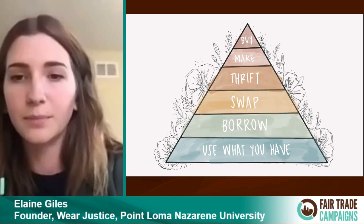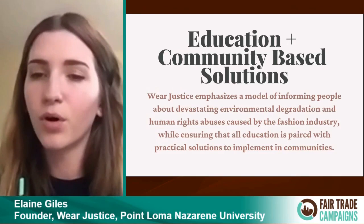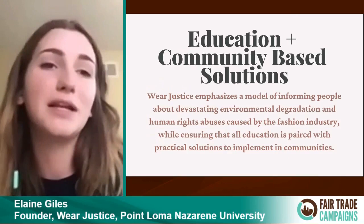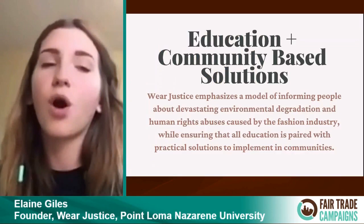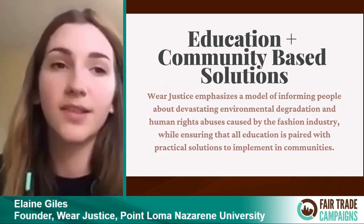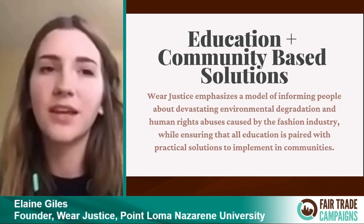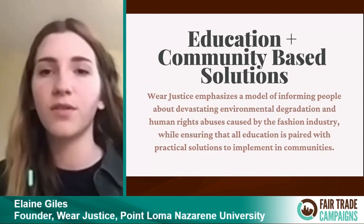I want Wear Justice to follow education plus community-based solutions. I think we really need to inform people on the state of environmental degradation and the abuses of human rights happening within the fashion industry. I don't think we need to shield people from that — people need to see the realities. But if we're going to tell people these really intense and difficult things, we also need to pair that with motivation and with a community for people to use as outlets and resources to make changes in their lifestyle. That's why it's important to pair education with community-based solutions so there can be sustainable change that people implement in their lives.